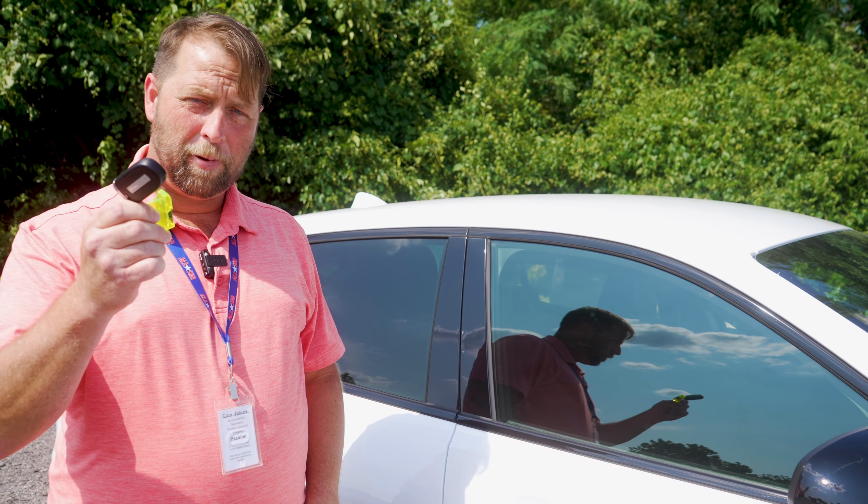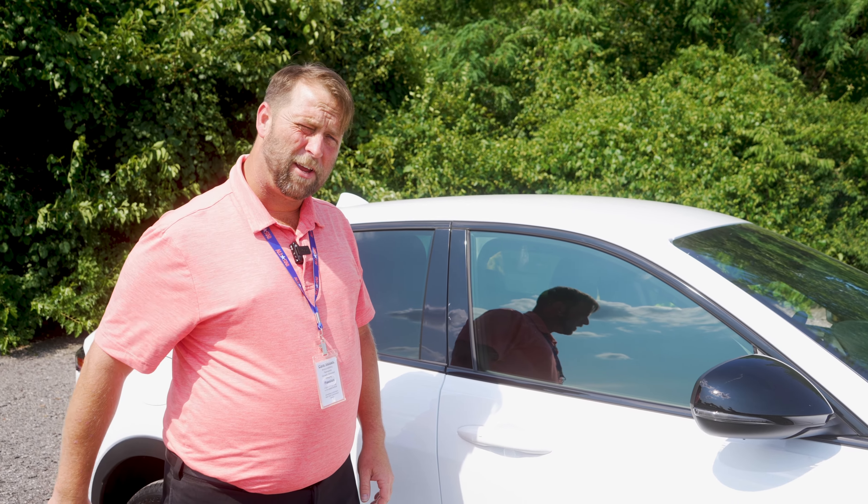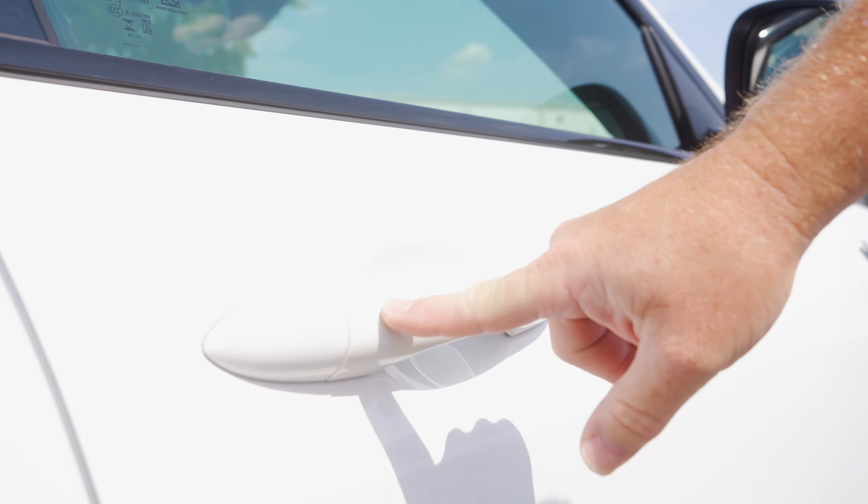It comes standard with passive entry. What is passive entry? Nobody knows. Hit that button — it's locked. You grab the handle — it's unlocked.